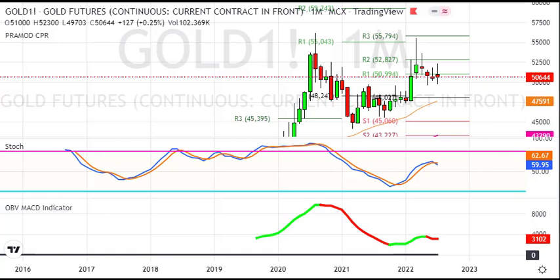Welcome to my YouTube channel. In this video we will see gold analysis for next week. In the last trading session, gold has been closed at 50,644 rupees, with a 270 rupees gain.